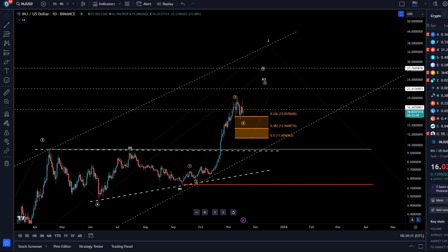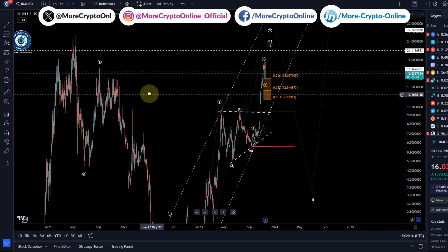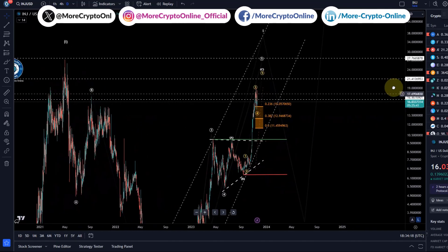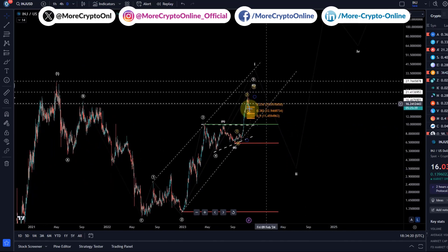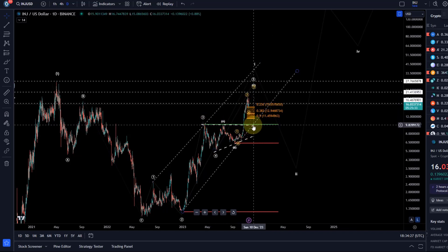Hello and welcome to another update video about Injective Protocol, INJ — one of the more popular coins on this channel, not as popular as Solana, but also one of the coins that performed quite well after a breakout above this green line here, which was our breakout point at around $10, and was also a psychological resistance level.